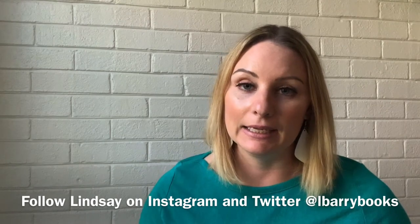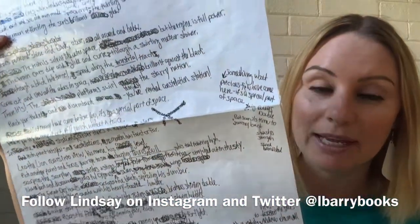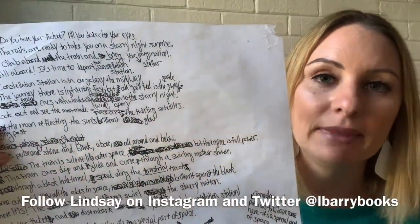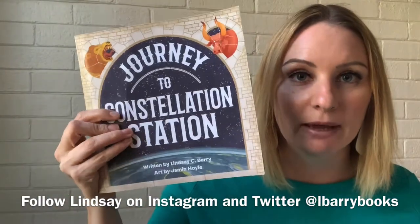I actually still have my rough draft that I wrote out, so I have it here to show you. It's pretty messy. When I go into different classrooms and schools, I show them that it wasn't something I wrote out and then automatically it became this book — it took about two years for the whole process to take place.